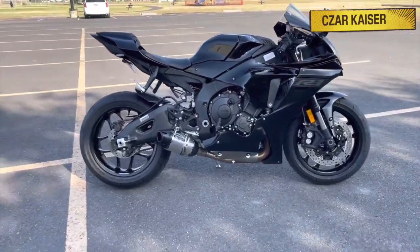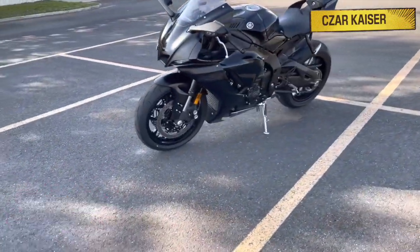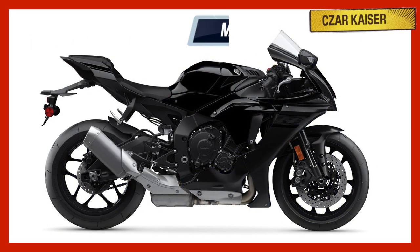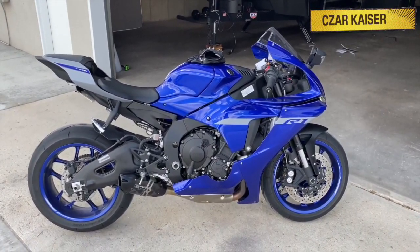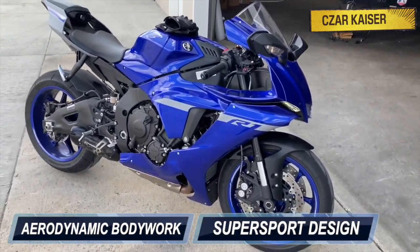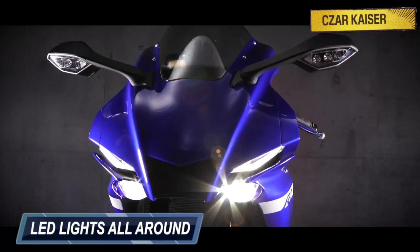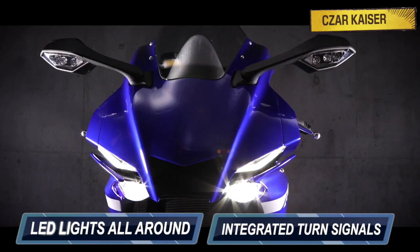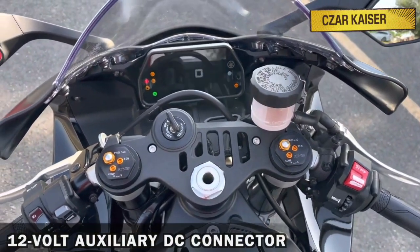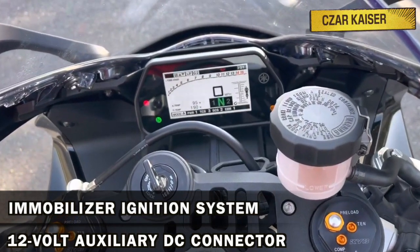The new 2021 Yamaha YZF-R1 comes available in 2 color options: Yamaha Racing Blue and Metallic Black. This bike looks absolutely amazing. It has a sleek aerodynamic bodywork with an aggressive super sport design. The R1 has full fairings, a titanium exhaust system, and LED lights all around, with the front turn signals being integrated into the rear view mirrors. It also comes with a 12 volt auxiliary DC connector and an immobilizer ignition system to help reduce the risk of theft.